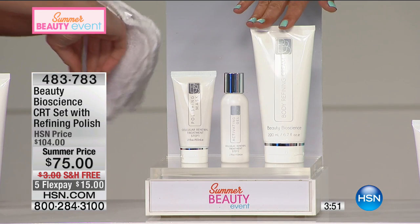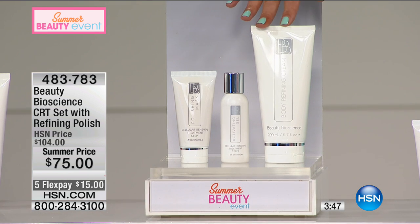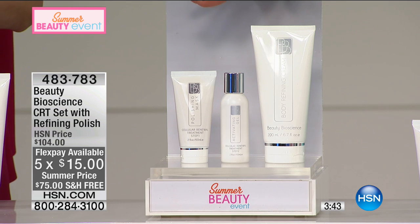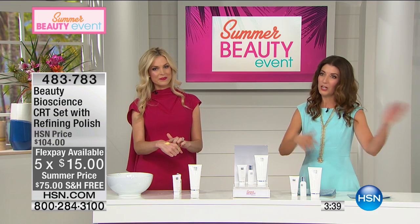Just to put this in perspective: the two-step process — the mask and gel — on its own retails for $75. You're getting that plus the full size of the body polish, so it's like getting the body polish for free today. Shipping and handling is free. There are five flex pays at just $15 a month on your credit card of choice.